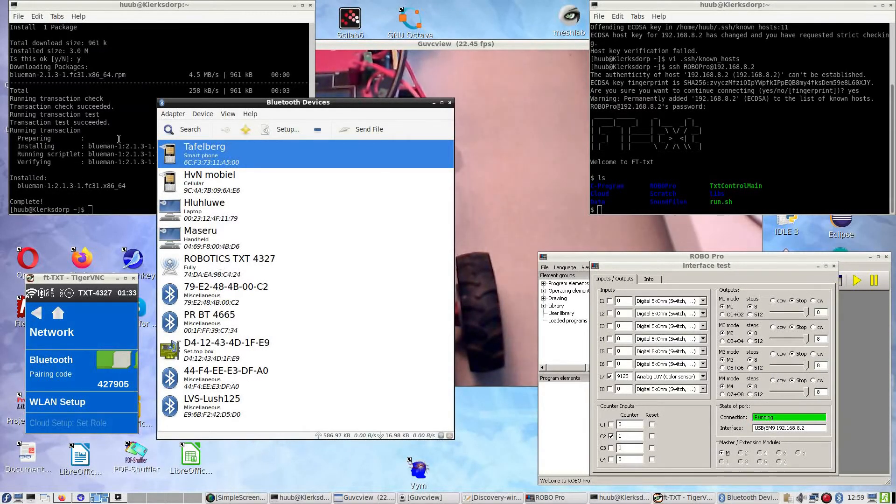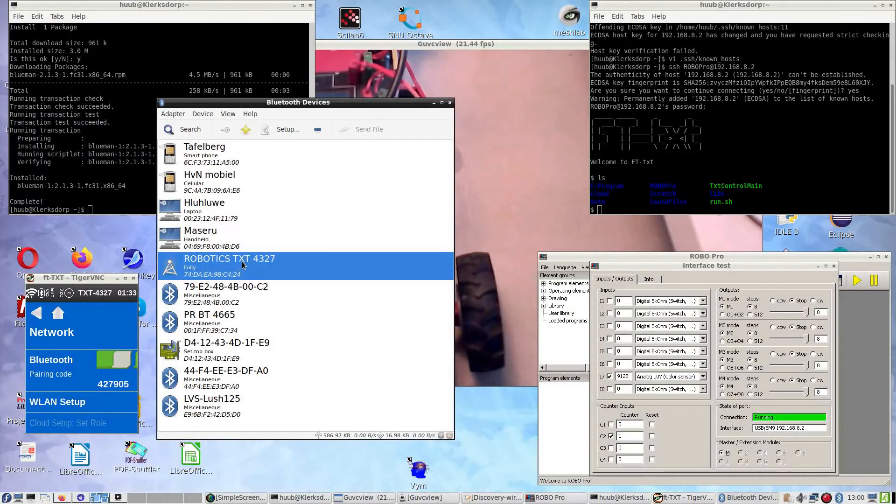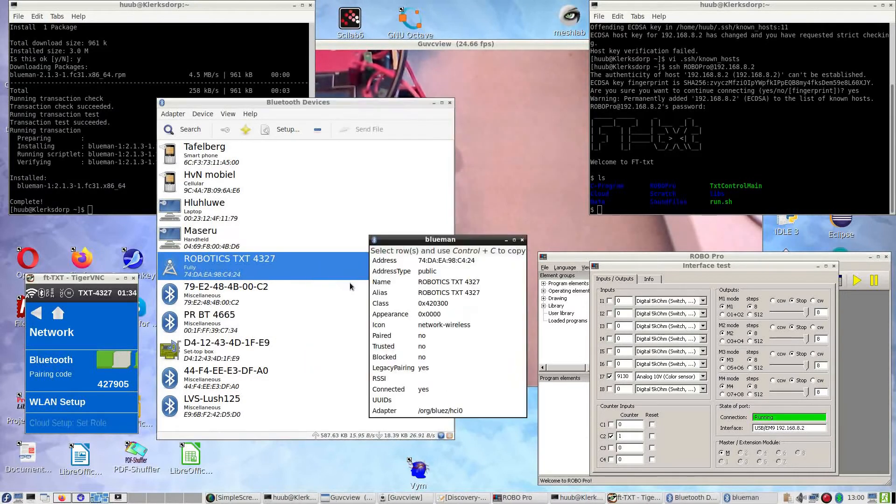After installing some more files including a Bluetooth manager, I find that I have found my TXT. So what next? Well, pair. It seems to have Wi-Fi, some connection, and Bluetooth. Does that mean it works now, or do I still have to set up? It is connected. Info — legacy pairing yes, connected yes, HCI 0 okay.